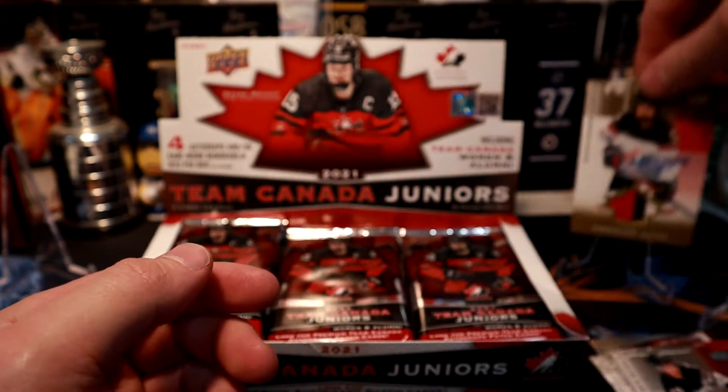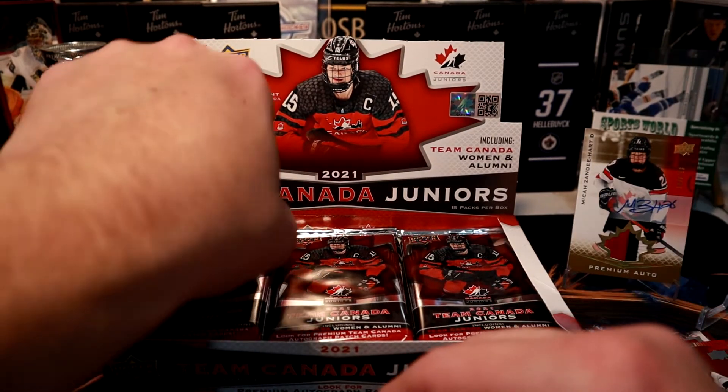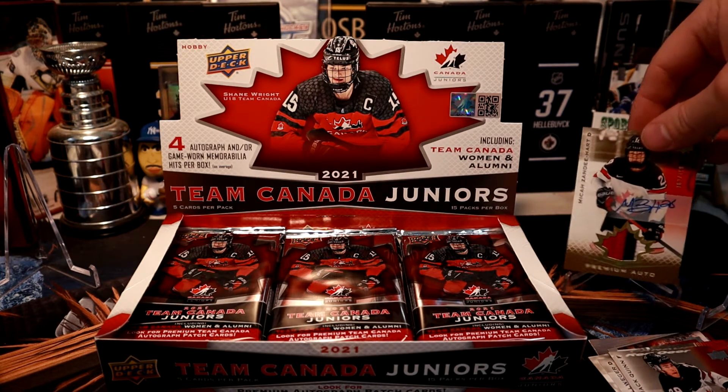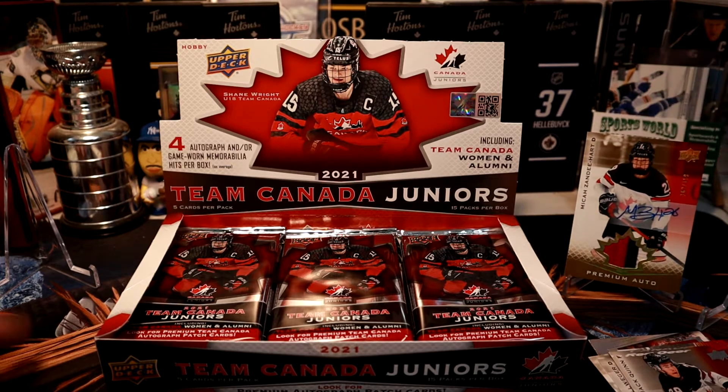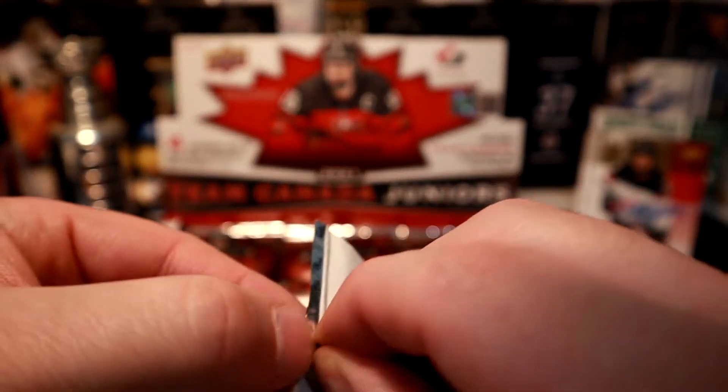That card is from one of the ladies' teams, I believe. The name Micah threw me off — it could be a boy's or girl's name, and it's under-18. After checking, it is women's under-18. Some of the bigger names on the women's side wearing the shield.